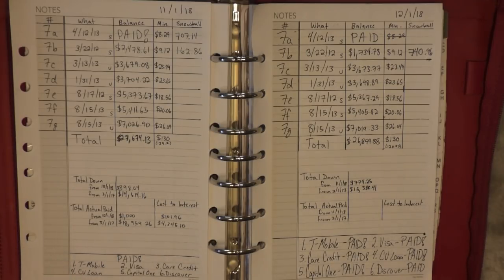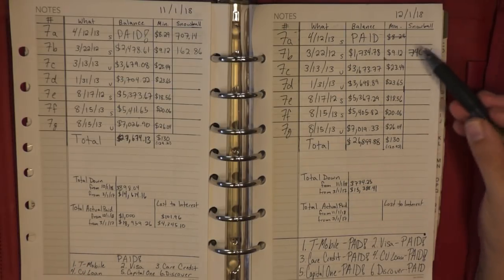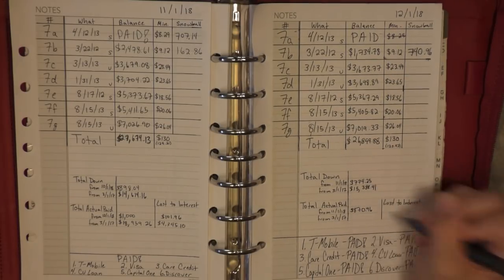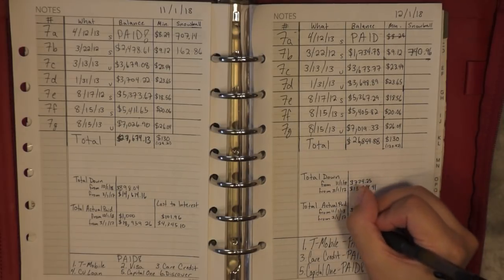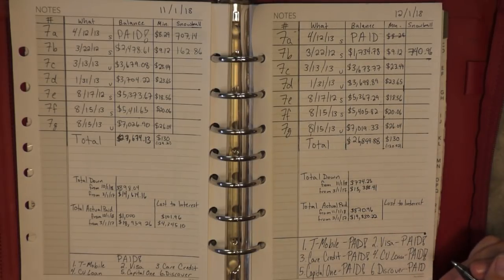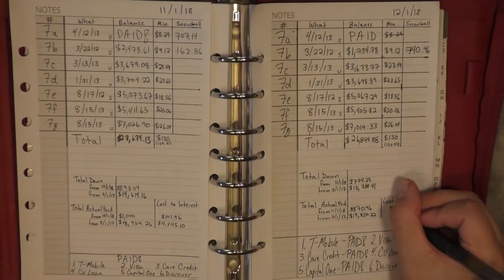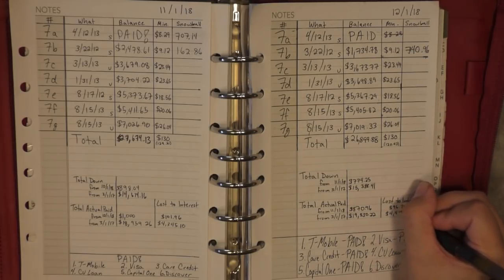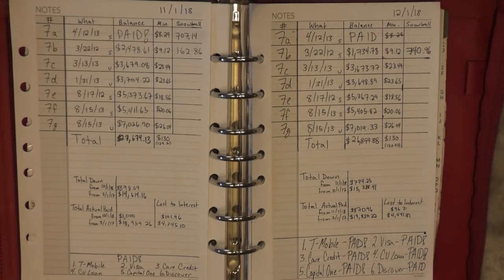The actual amount I paid this month — which is the snowball payment plus the minimum payment — I have actually paid $870.96. And over my whole journey, I have paid $19,830.22. Which means over the last month I lost $96.71 to interest, and $4,441.81 over my whole journey. That does make me hopeful for the future as far as paying off the rest of this $26,899.88.